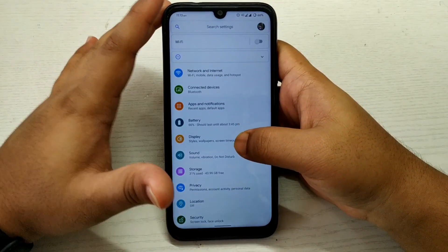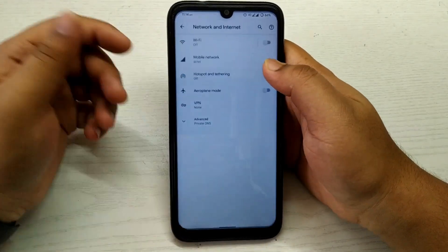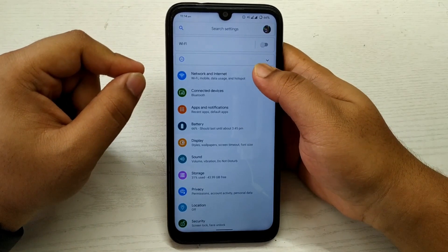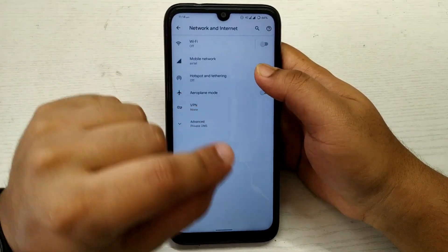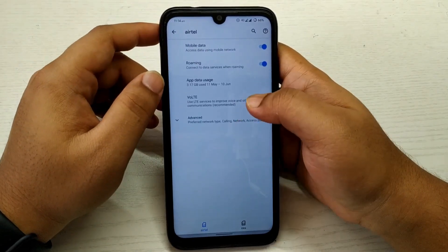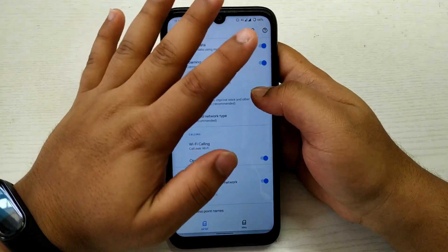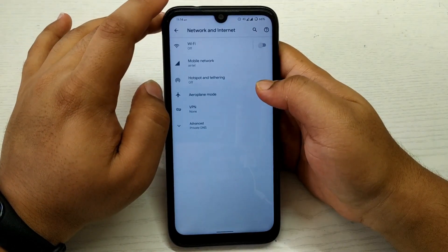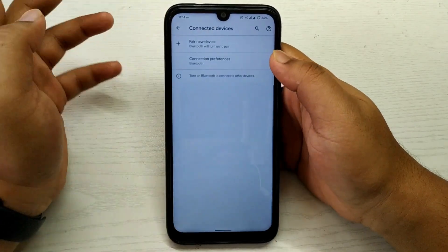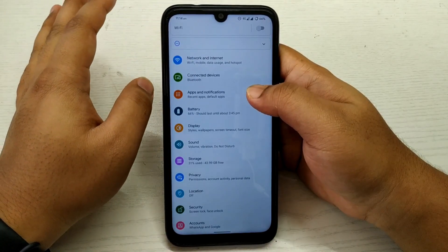Let me quickly show you the settings. Nothing new in the general settings — everything remains the same. One added thing: 4G VoLTE works fine, and the Wi-Fi calling option is also working. I have tested it and it works great, no issues. Connected devices look the same, and there are no issues with Bluetooth either — it works fine.